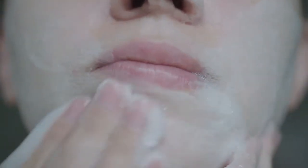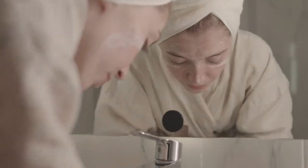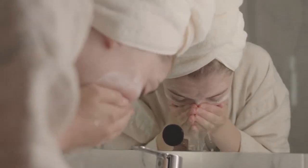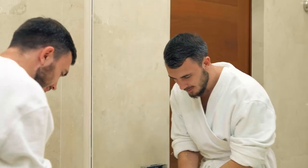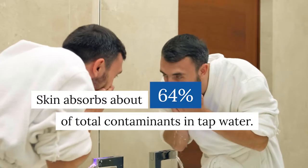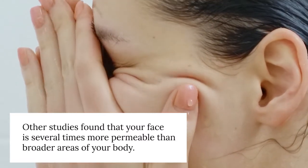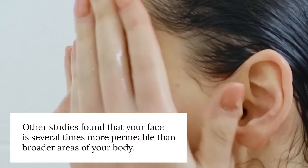Now let's address tap water. However well-intentioned our self-care routine, if we're pampering ourselves in poisonous water, our self-care is toxic. Our skin is one of our largest organs and plays an integral role in keeping us healthy. A study published in the American Journal of Public Health showed that the skin absorbs about 64% of total contaminants in tap water, and other studies found that your face is several times more permeable than broader areas of your body.